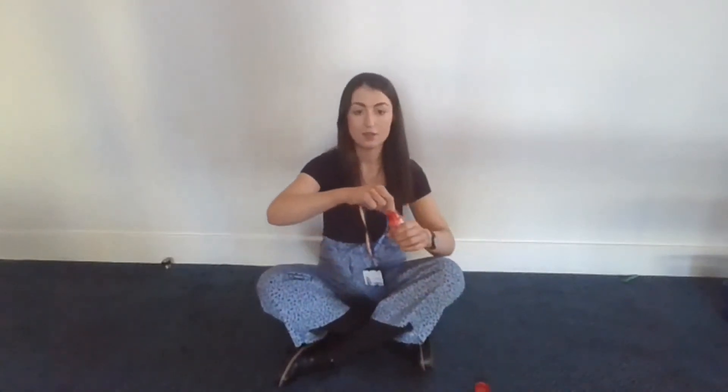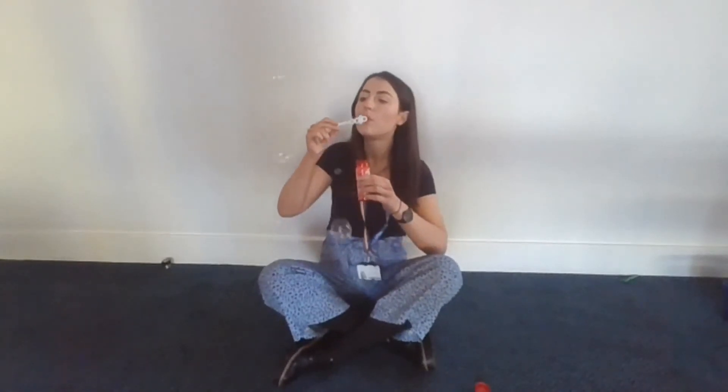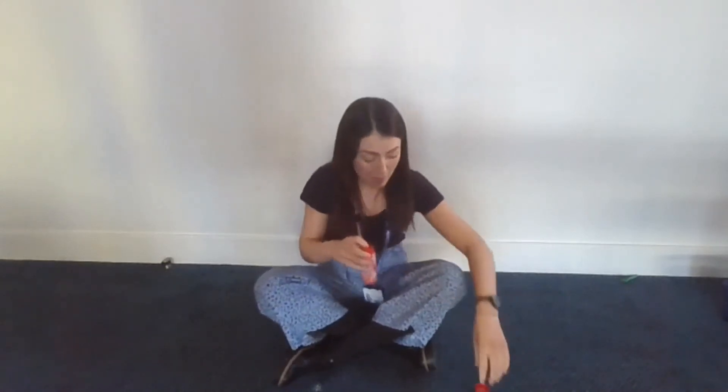Open the bubbles and blow a few bubbles. As soon as your child starts to watch or pop the bubbles, close the pot. Wait until the child asks you in some way to blow them again — this may be by pointing, by reaching, by using sounds, by talking or using gestures. Then say 'More bubbles', modelling the language to the child.